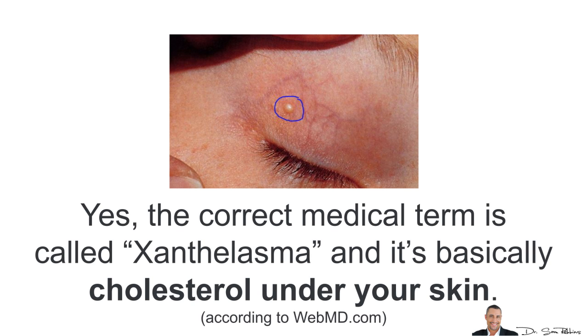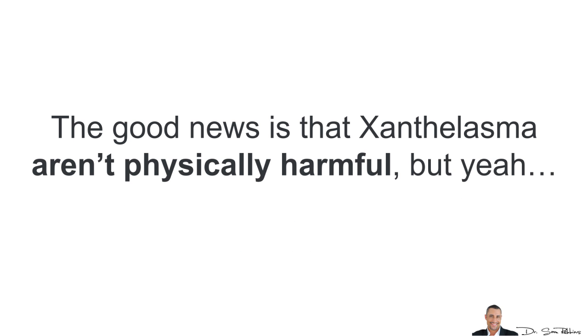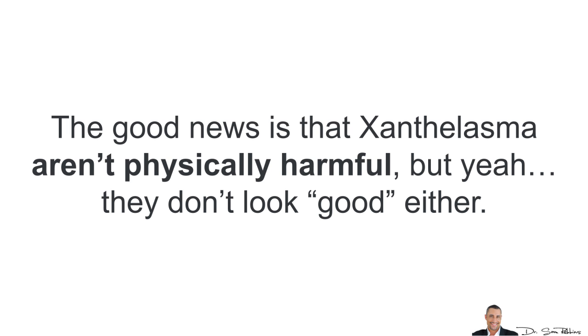Hi Beth, yes, the correct medical term is called xanthelasma and it's basically cholesterol under your skin. I'm very familiar with this topic because my aunt's husband used to get them, and in a minute I'll show you how he permanently fixed it. The good news is that xanthelasma aren't physically harmful, but they don't look good either.